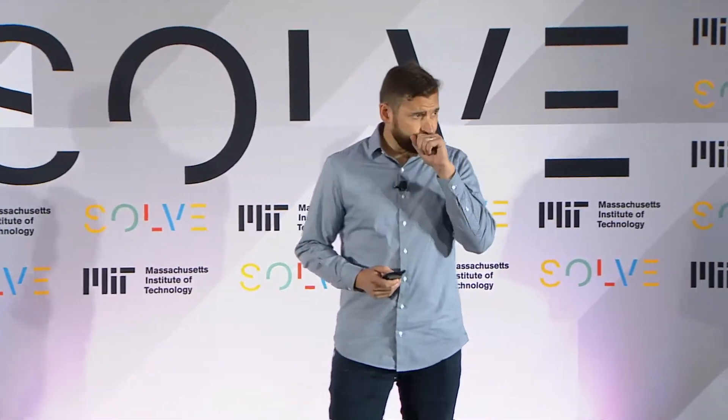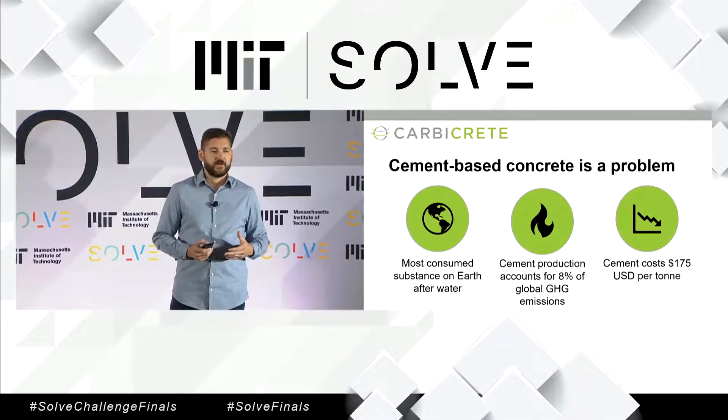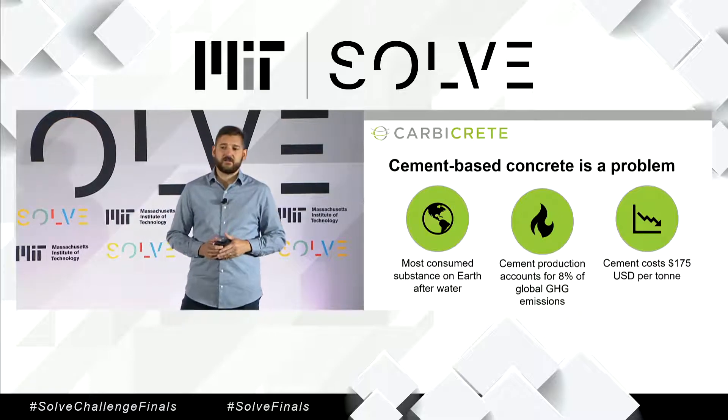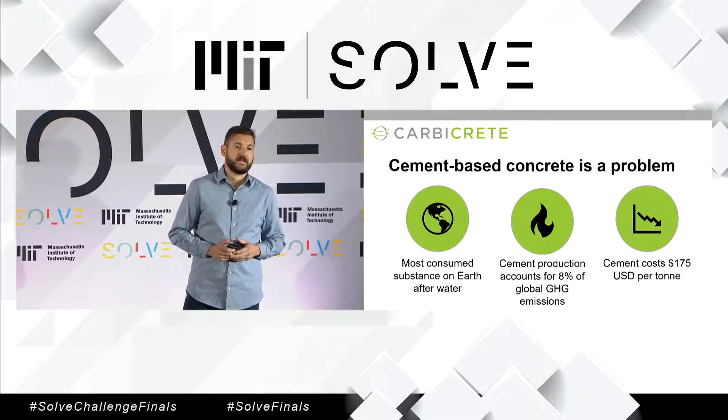Good afternoon, everyone. My name is Yuri Mitko. I'm the Chief Marketing Officer of Carbicrete, which is a clean technology company based in Montreal. And what I'm here to talk to you about today is concrete. Concrete is the most abundant, most consumed substance on the planet after water.